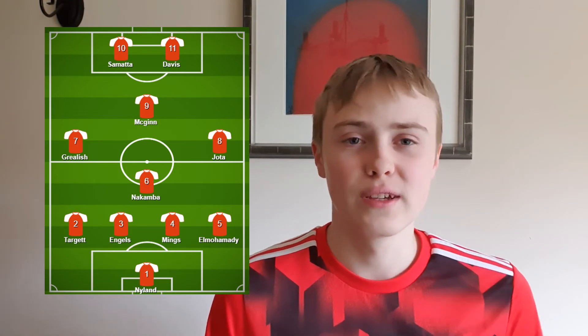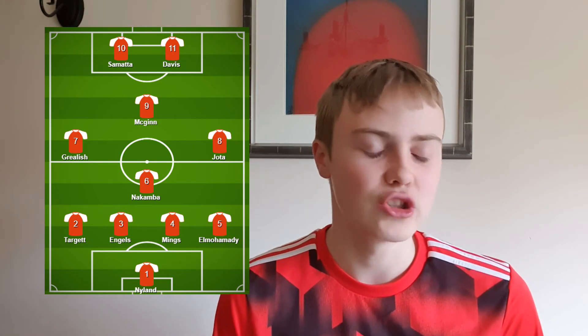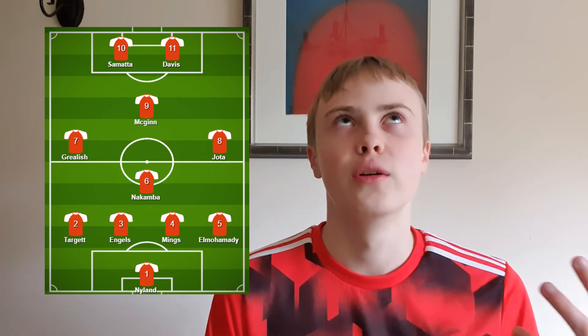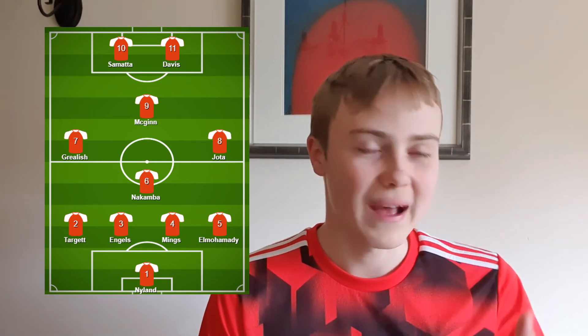Up front, we've got two strikers - Samatta on the left and Davis on the right. While Samatta has been good, our goal output has been a bit lacking, and having a striker alongside him doubles the chance. There's more of a partnership, they can work together and assist each other, which means more creativity on the pitch. Samatta is a good goalscorer - given the ball and the opportunity, he can put it away. Having someone like Davis alongside him gives the physicality where Samatta may lack. Davis can hold up the ball, pass it along, and give Samatta the opening chance.